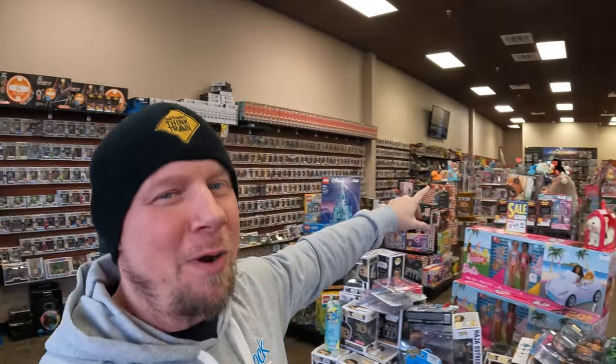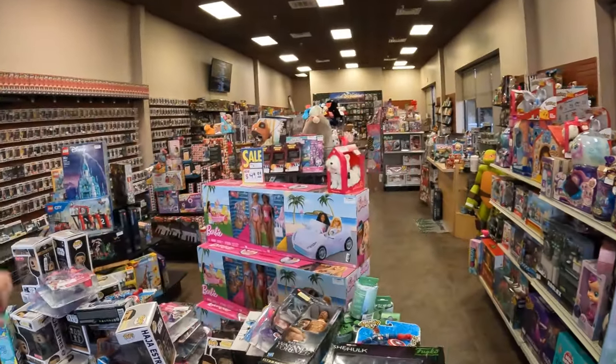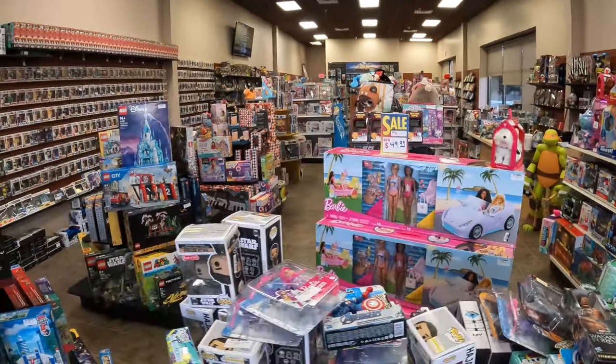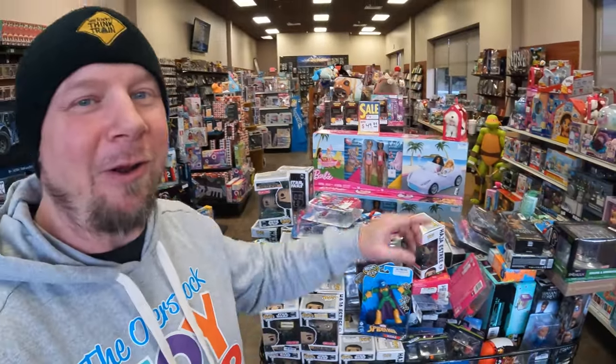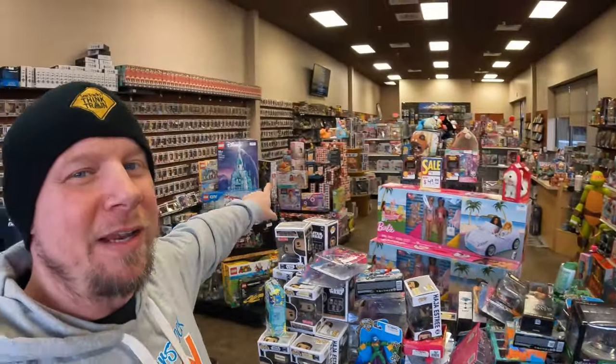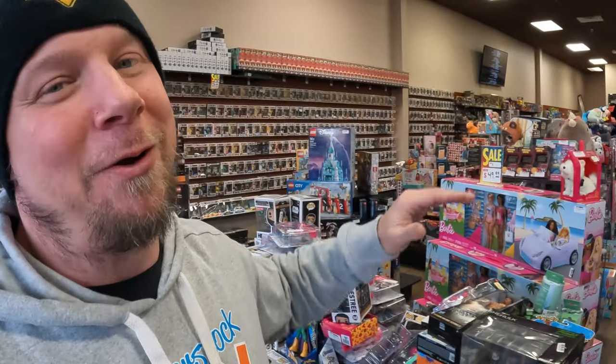I've been wanting to change one of these end caps for a while — I've been wanting to do some Barbie stuff on one. I'm going to move these big Barbie sets, the Barbie car with pool, to an end cap, because we'll be getting quite a bit of Barbie in our next load. I just want to make an end cap full of Barbie. Should be a pretty easy fix.